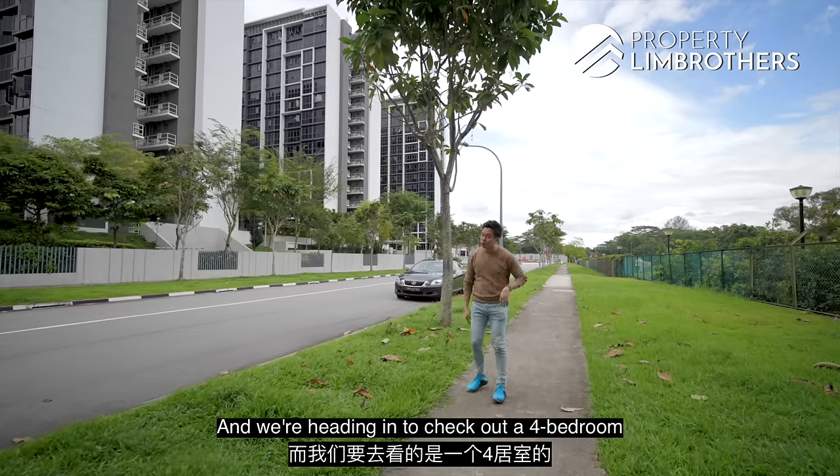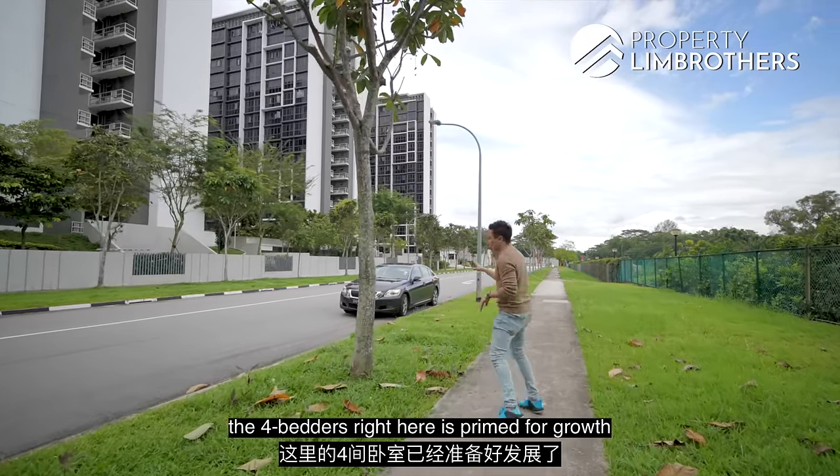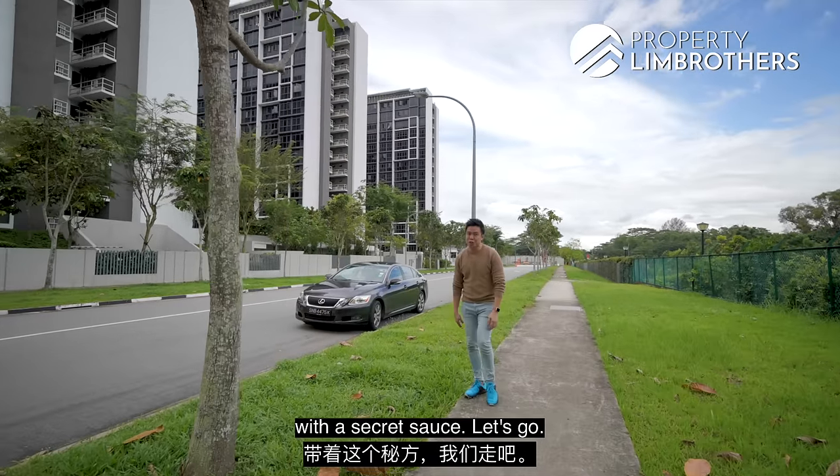We're heading to check out our four-bedroom, and three analysis factors on why we think the four-bedroom right here is primed for growth with its secret sauce.